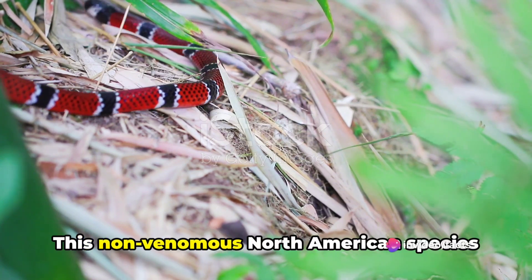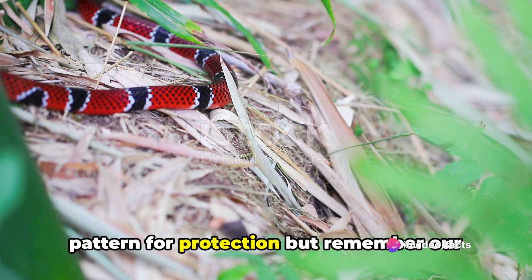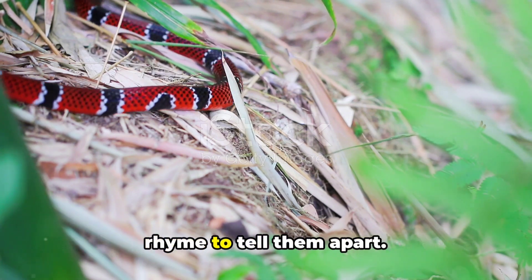Halfway through at number 5, we find the milk snake. This non-venomous North American species mimics the deadly coral snake's color pattern for protection, but remember our rhyme to tell them apart.